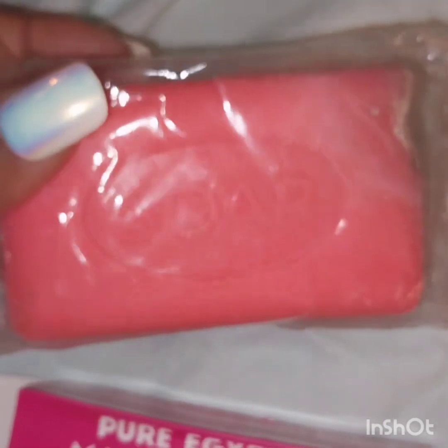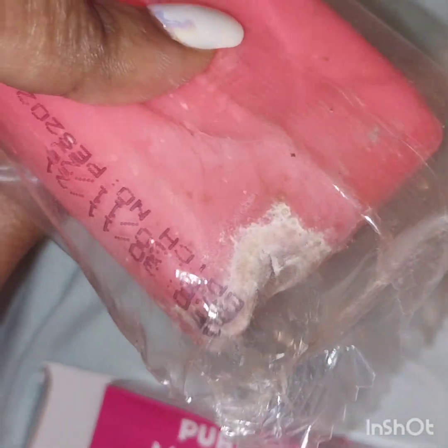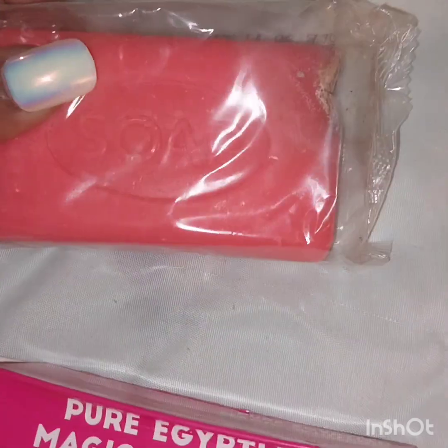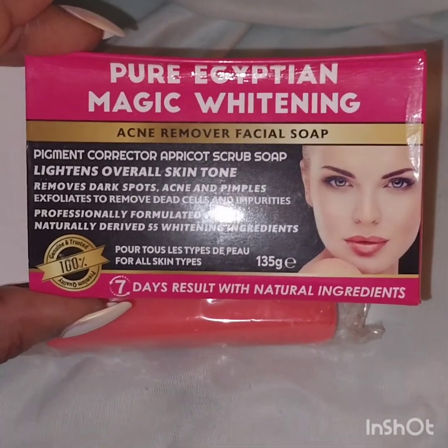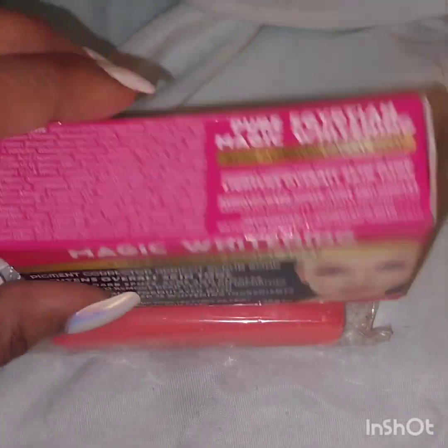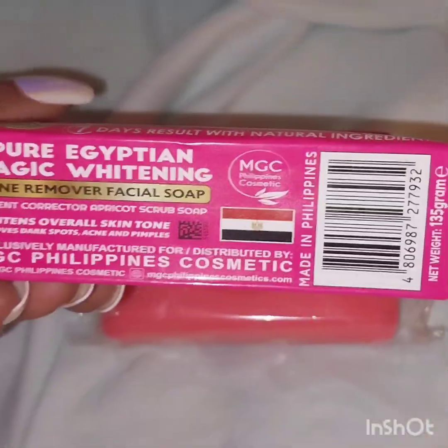I don't know if they discontinued it or what, but the people I bought it from said it's a manufacturing problem — which means they basically knew it was spoiled and still sent it out, probably thinking people wouldn't ask for a refund. But I did. I have my own business and I would always check my products before shipping because I care about my customers. If you've ever tried this product, please let me know in the comments if it worked.